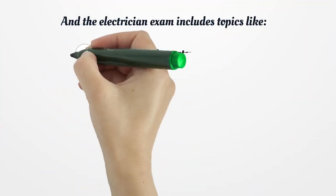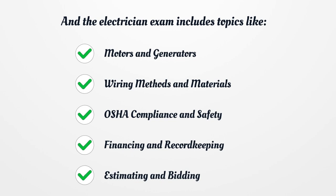The electrician exam also includes topics like motors and generators, wiring methods and materials, OSHA compliance and safety, financing and record keeping, and estimating and bidding.